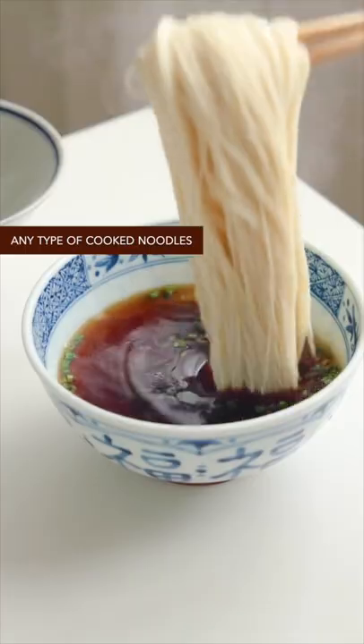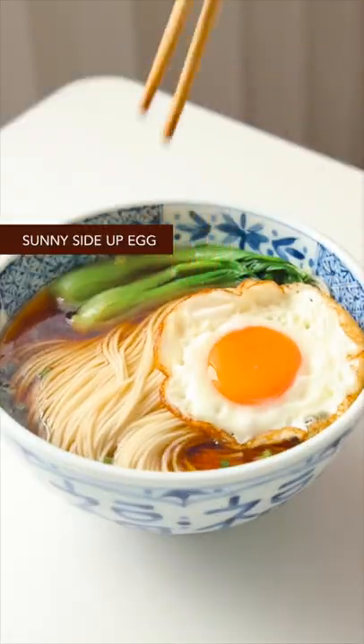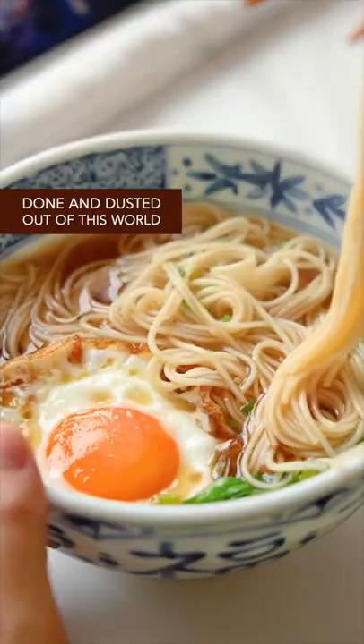Add any type of cooked noodles, blanched bok choy, and the fried egg. Done and dusted — out of this world.